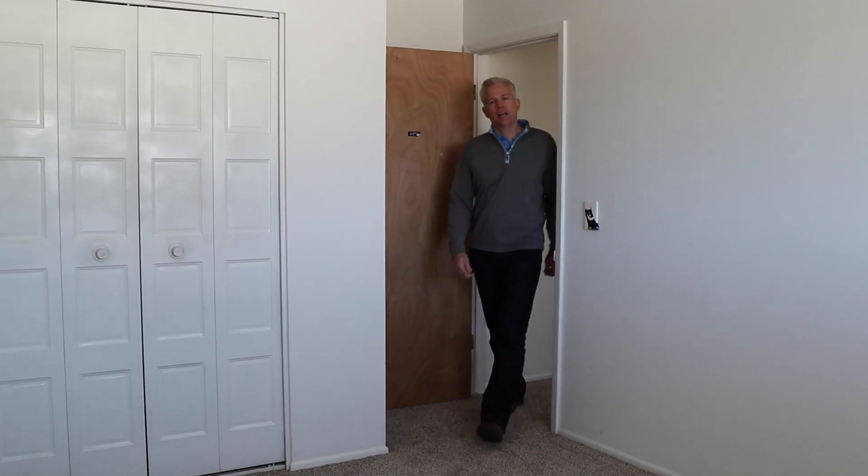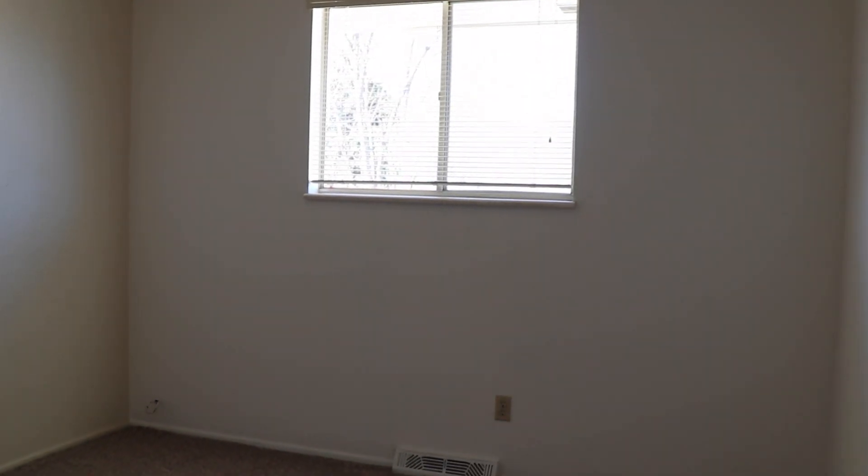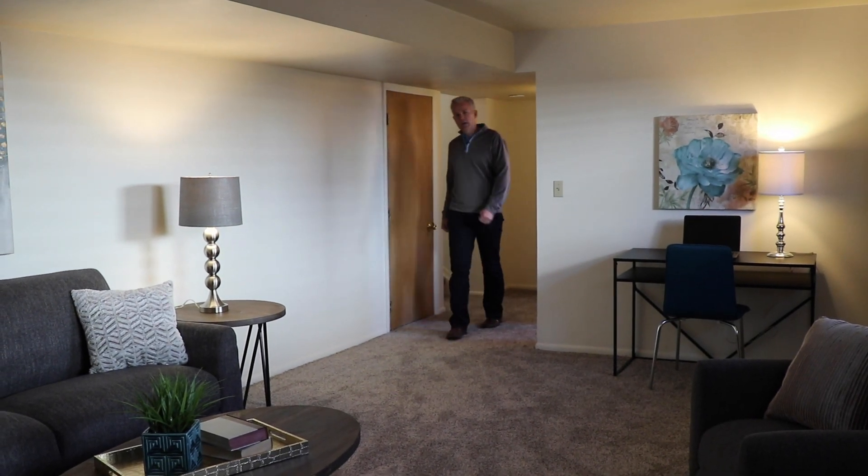Finishing out the upper level are two additional bedrooms adorned with light and, of course, brand new carpet. Down just a half a flight of stairs sits the garden level or lower level.